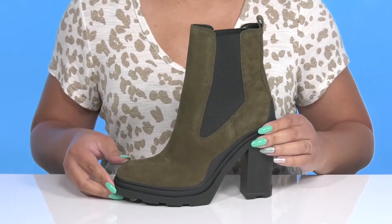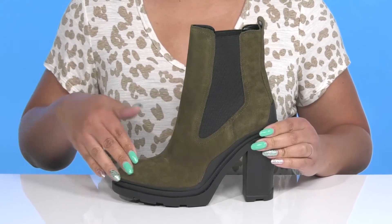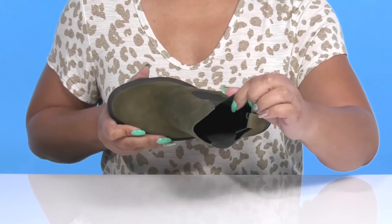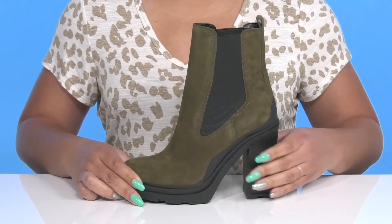These have a cute and fashionable design that comes in two different colors, adding versatility to your fall wardrobe. Inside there is a man-made lining with a cushioned footbed to keep you comfortable all day.